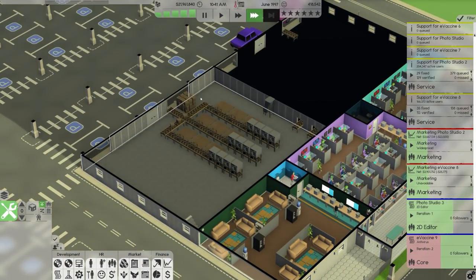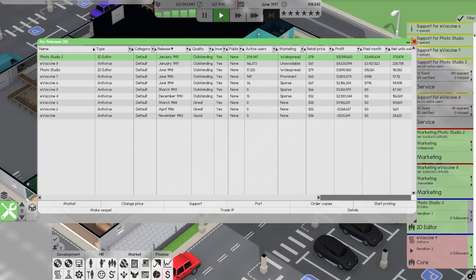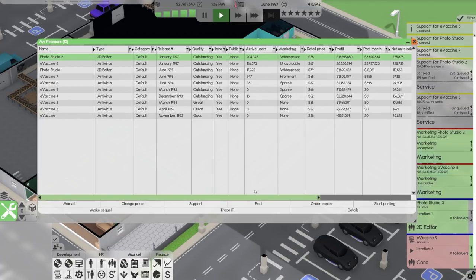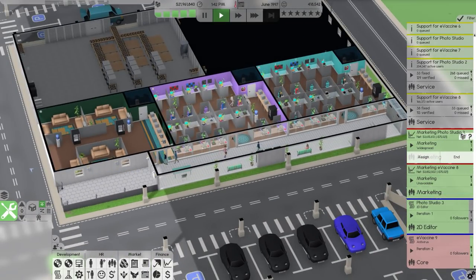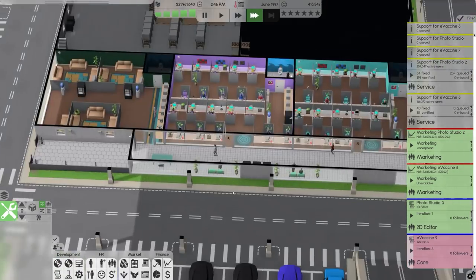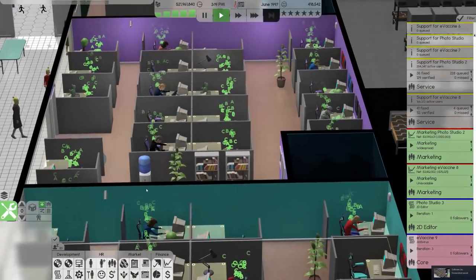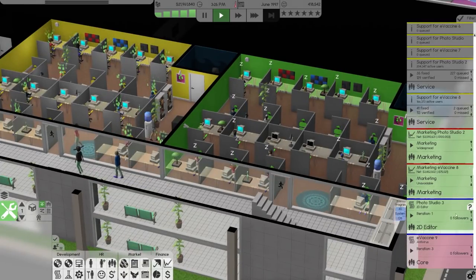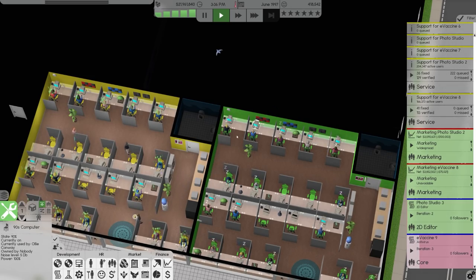There'll be another courier coming in later to pick up the rest. We're at $21 million and $12 million in profit — we are well and truly successful. We are marketing these fully; this one's unavoidable, but this one is only widespread so maybe we can push the marketing a little more and spend $100,000 marketing that. Look at this beautiful office working away — all these little cubicles, all these people beavering away on their tasks. Cleaning and maintenance and IT — we only have one of each — but I think it's fine.